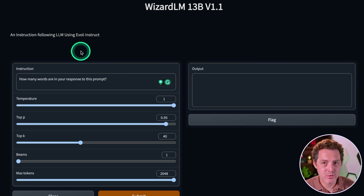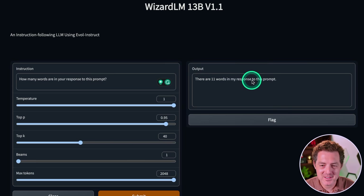Next, I changed this prompt slightly: how many words are in your response to this prompt? "There are 11 words in my response to this prompt." One, two, three, four, five, six, seven, eight, nine, ten — so close, so close. But that's still a failure, although this is probably the best response I've seen so far on this question.